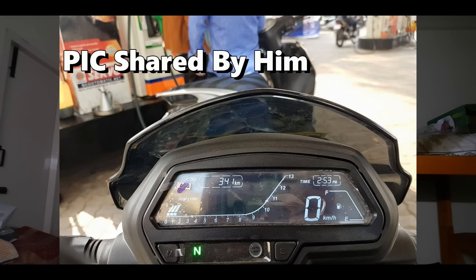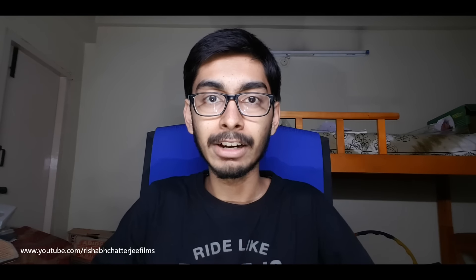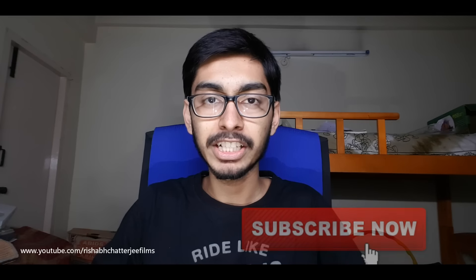The total tank capacity is 13 liters. He ran the bike for 341 kilometers before refueling, after which he filled 11 plus liters. He didn't share the exact decimal figures, so we're taking it as 11.5 liters. With that figure, the fuel efficiency comes out to between 29 to 30 km/L, which is really good.